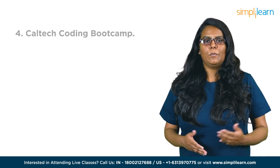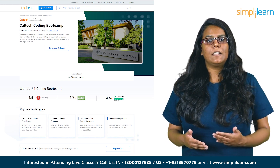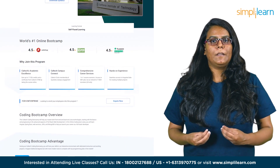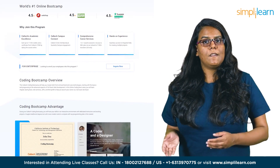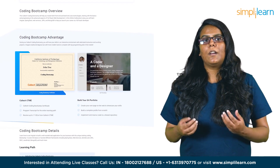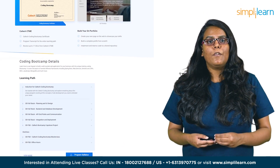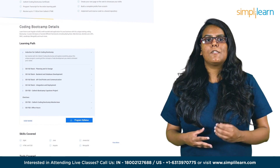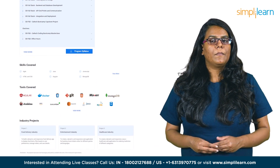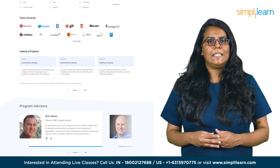The next course is the Caltech Coding Bootcamp. This online coding bootcamp offered by Caltech is designed to help you become proficient in front-end and back-end Java technologies, from foundational concepts to advanced techniques in full-stack web development. By covering Angular, Spring Boot, web services, JSPs, and MongoDB, this program equips you with the skills necessary to kickstart your career as a full-stack developer. The immersive program provides a comprehensive education in coding, enabling you to emerge as a competent software engineer ready to tackle any task in your professional career.